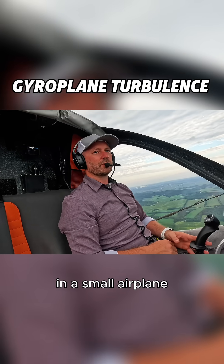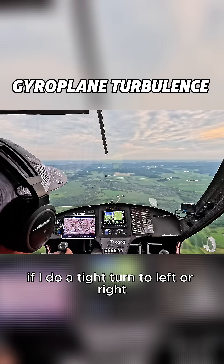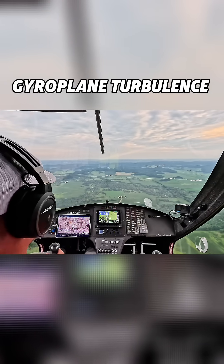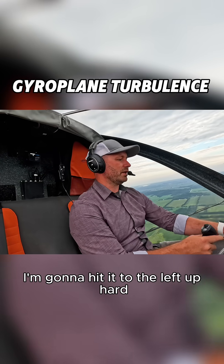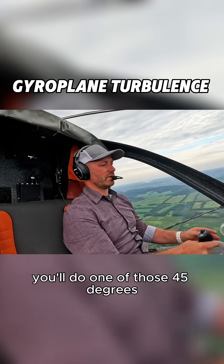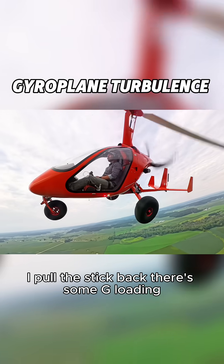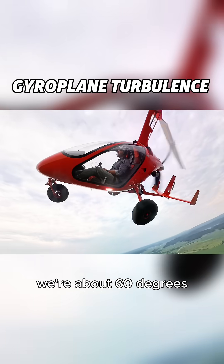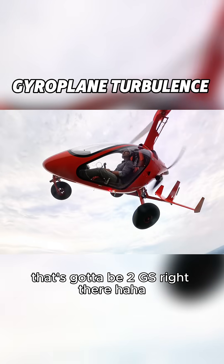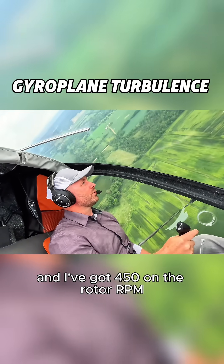Contrary to what you'd feel in a small airplane. For example, I'm at 370 rotor RPM right now. I'm going to bank hard to the left — about 45 degrees — and pull the stick back. There's some G-loading. We're at about 60 degrees, so that's got to be about two G's right there.